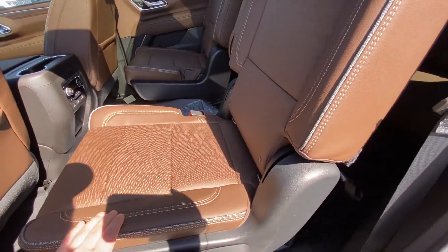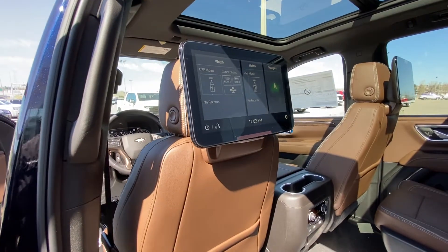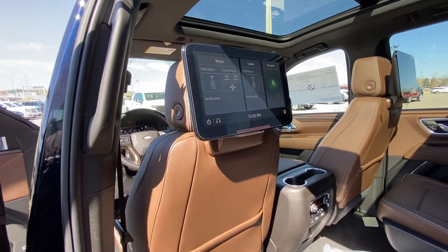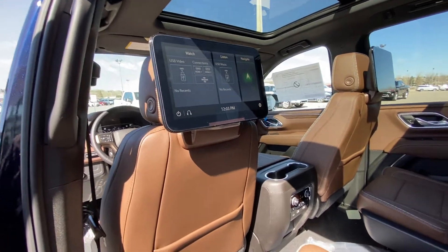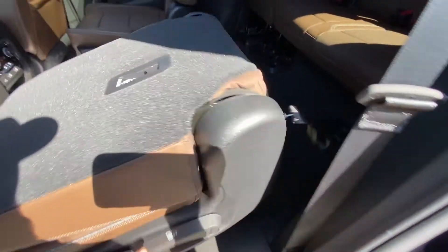Jumping into the interior second row, we have captain's chairs — both leather heated and car seat ready. Beautiful brown leather with a 12.6 inch touchscreen in the rear, navigation screen, and USB and HDMI ports. The seats feature quick fold-down for access to the third row.